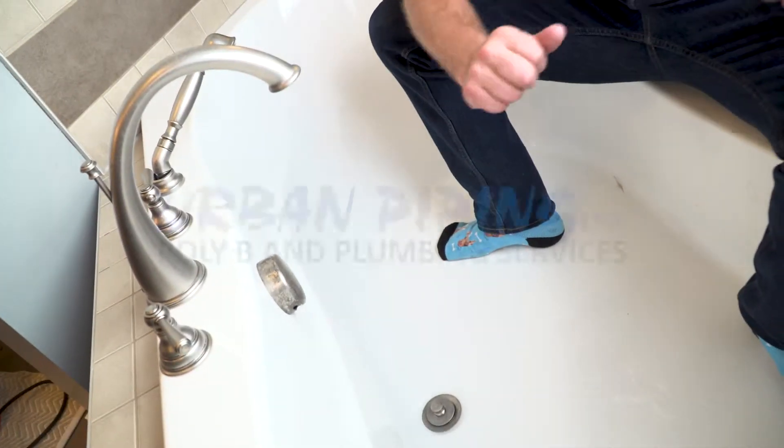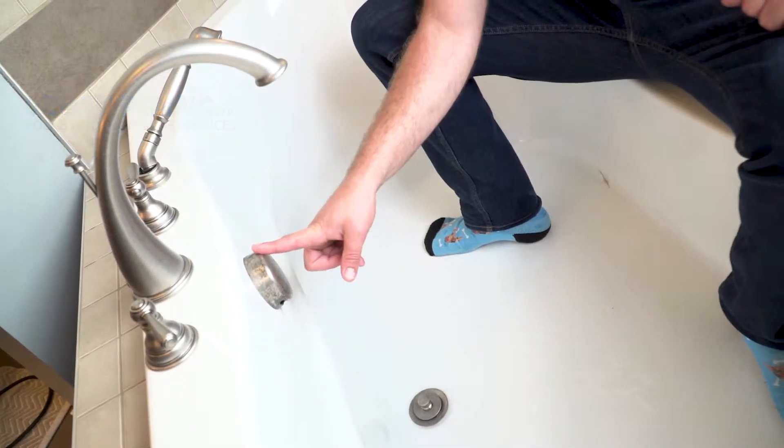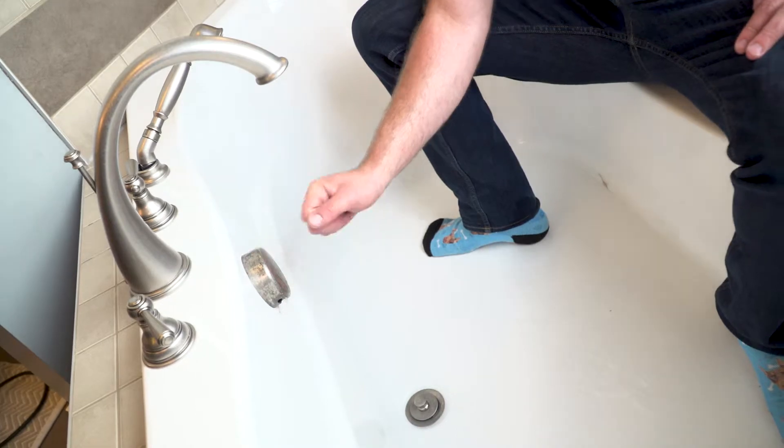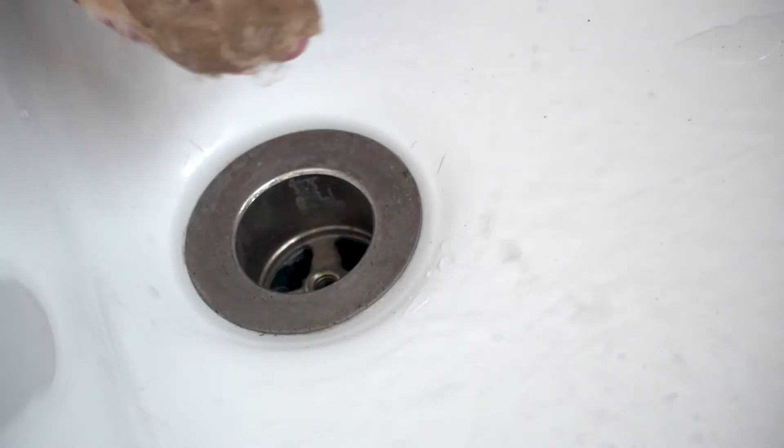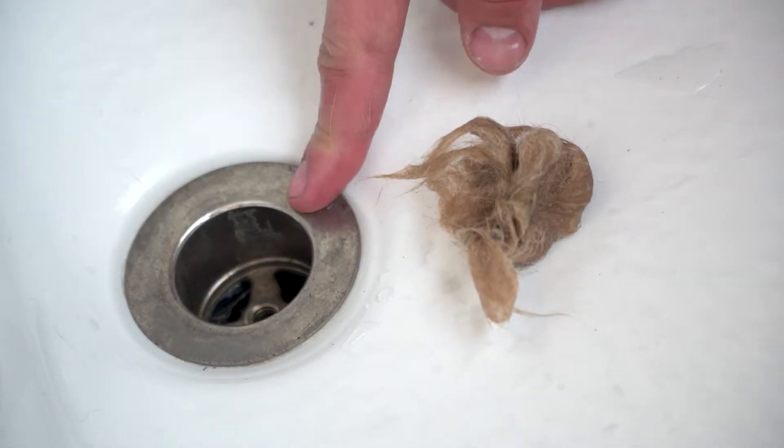First, we want to check the pop-up. Make sure there's no hair or debris in there. Look at that — looks like we have a ton of hair in here. So we want to make sure that this is completely clear first.